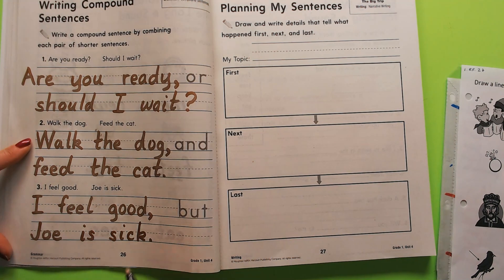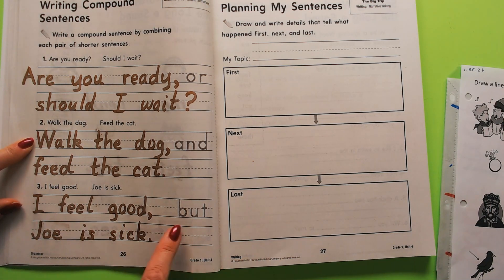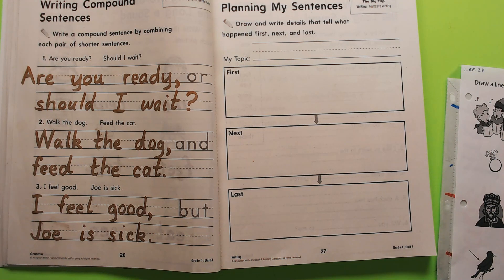Let's see what our compound sentence looks like. You can pause right there and write the words on that page. I hope you learned something — toodaloo!